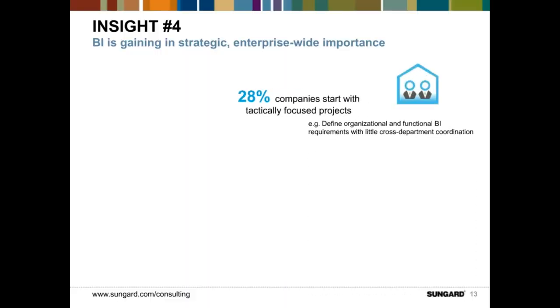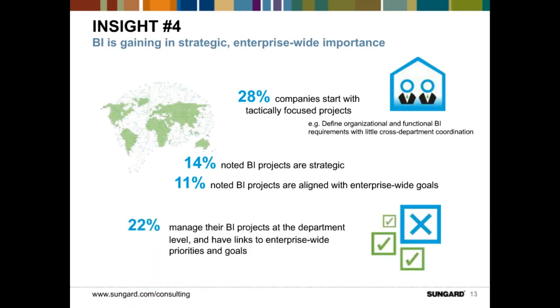Insight number four is around where BI fits in terms of its strategic and enterprise-wide importance in organizations. Feedback from the survey indicated that a quarter of respondents noted that BI projects are strategic and aligned with enterprise-wide goals. One trend appears towards projects being managed at the department level, but with links towards enterprise-wide priorities and goals. While tactical data marts are certainly a starting point, maturing these to meet enterprise-wide objectives is where the most value can be achieved.